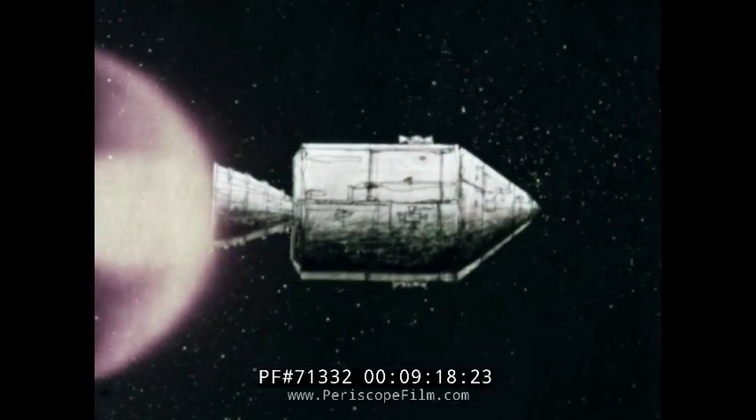After rendezvous and docking with the Apollo, the exploring crew, with their lunar samples, transfers back to the Apollo spacecraft. The lunar module is separated and left in orbit around the moon. The main engine of the service module then fires, sending the spacecraft on its course toward Earth.